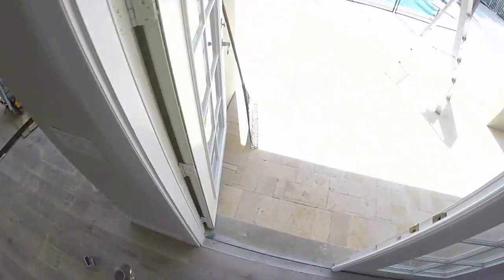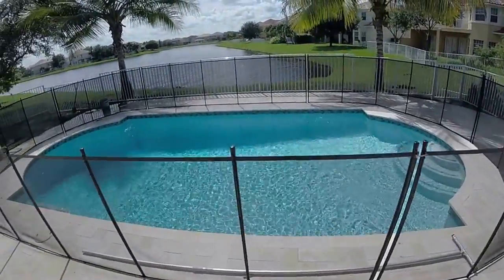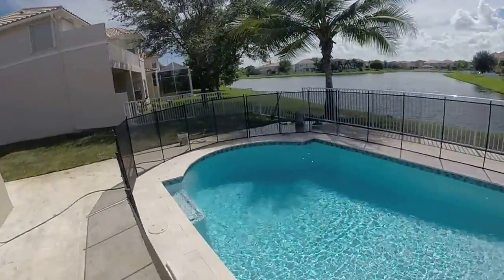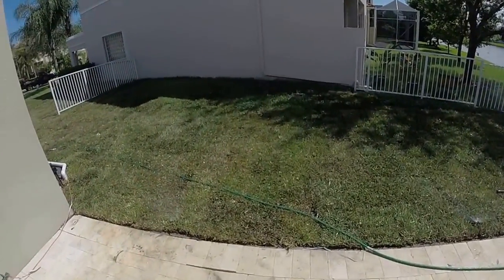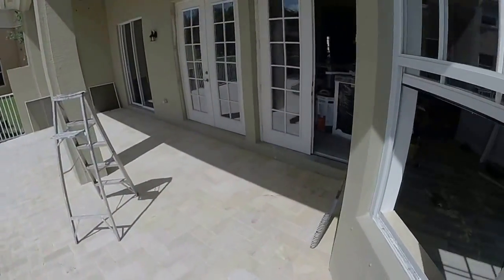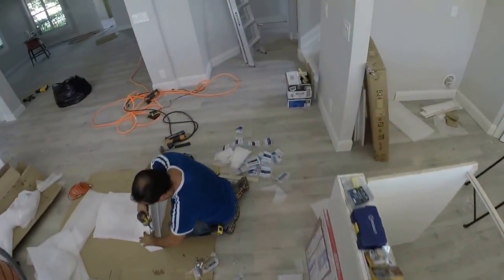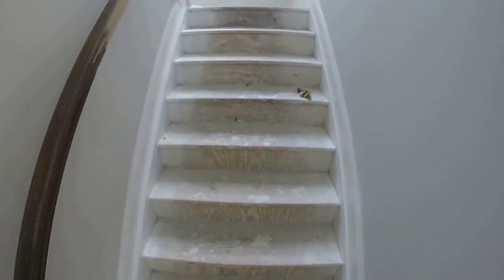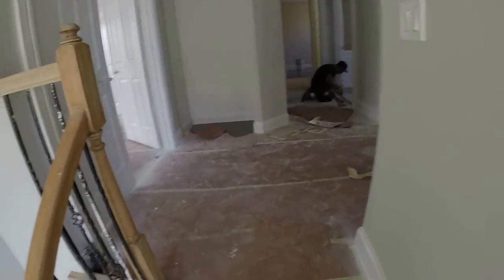They do any of this upstairs? No? Wow, you guys got upstairs almost done too.